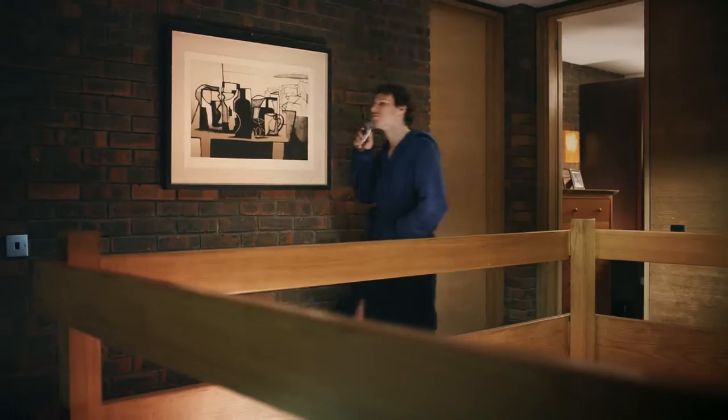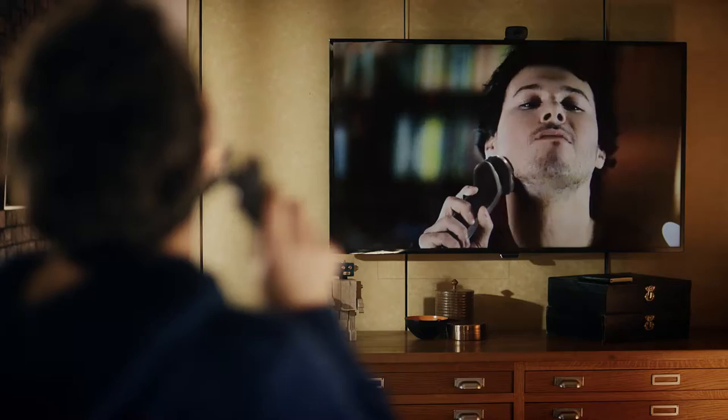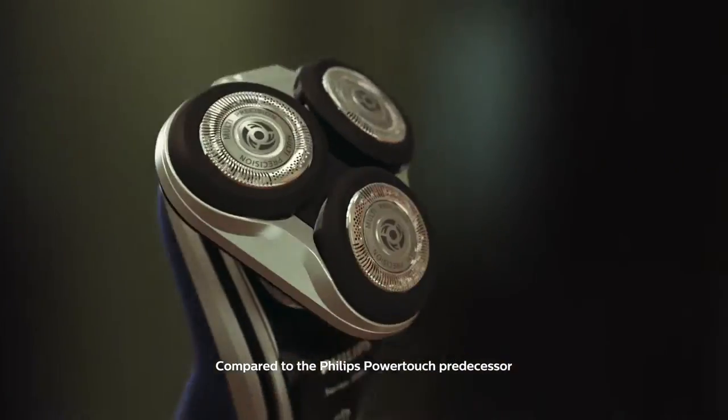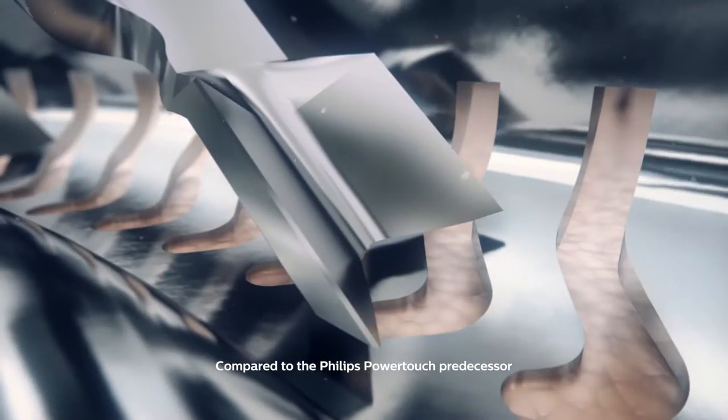Getting ready is a challenge, but there's always a smart solution like the Philips Shaver 5000. Re-engineered to follow the contours of your face closer than ever before, it's twice as comfortable as our best-selling power touch shaver.